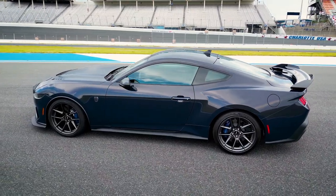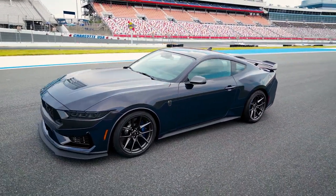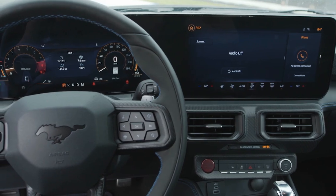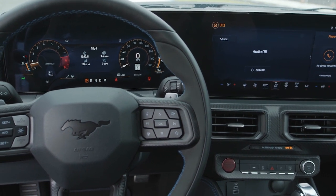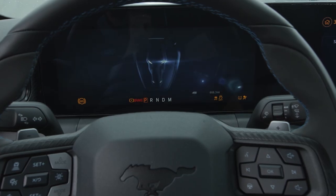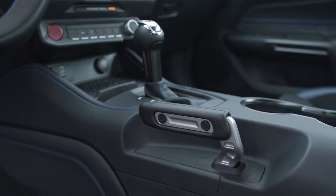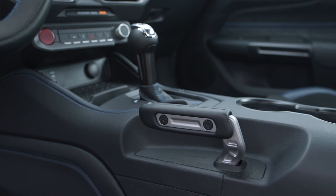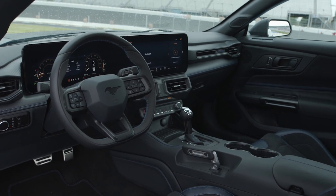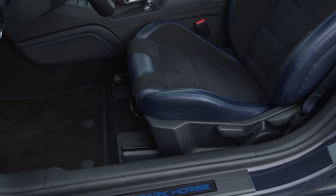Those quad exhaust pipes are linked to a standard active valve exhaust system with multiple modes including quiet and track. The Mustang's cabin is most certainly all new and has been modernized with a pair of connected digital screens: a 13.2-inch central touchscreen for infotainment and a 12.4-inch display for the configurable instrument cluster. Ford is aiming to increase the Mustang's appeal to younger buyers with swipeable, changeable 3D drive mode settings created using the same Unreal Engine tool used to make video games such as Forza and Gran Turismo.